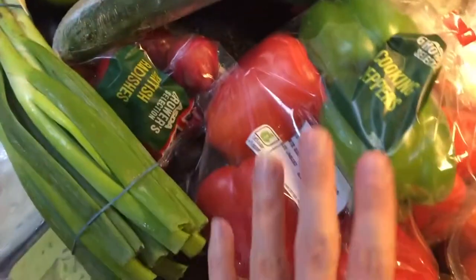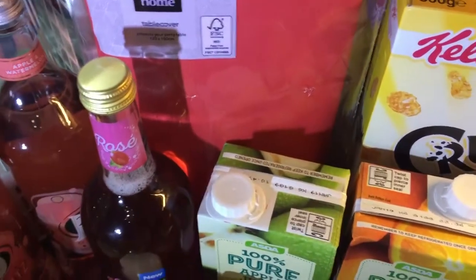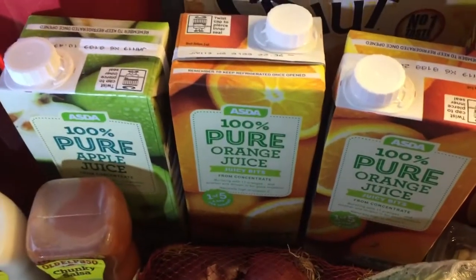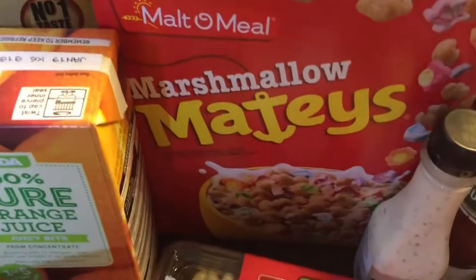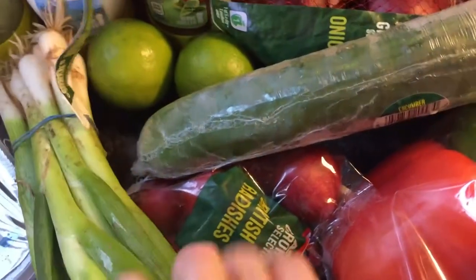We have some spring onions, limes, cucumber, peppers, and red onion. I have a tablecloth here to put over my table. Then some crunchy cornflakes for cereal, two apple juices, and two orange juices. I am addicted to Marshmallow Mateys cereal — I know it's really bad for you but I absolutely love it, and it's two pounds.